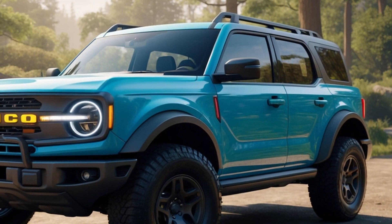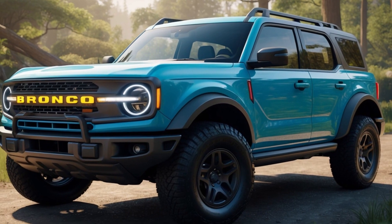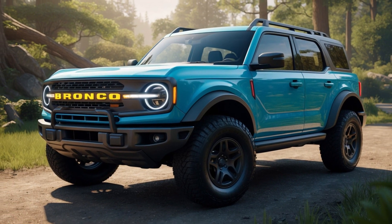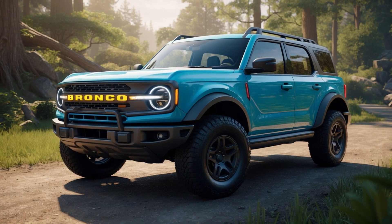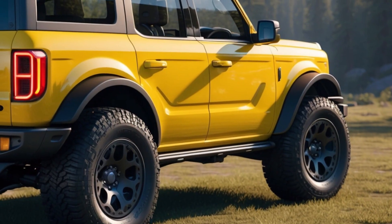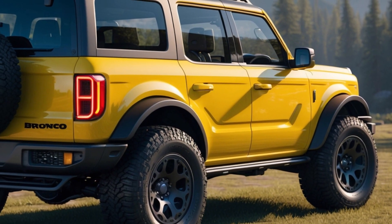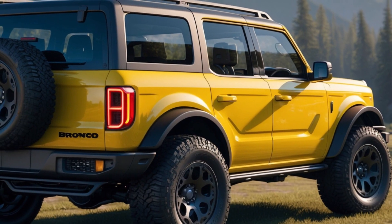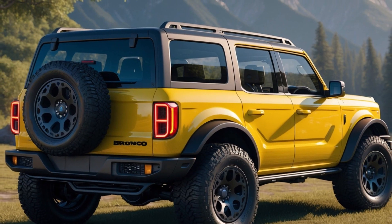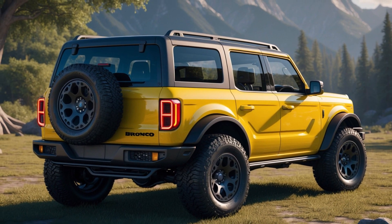The Bronco's very existence is a challenge to the off-road king, the Jeep Wrangler, and the ultimate expression of this rivalry lies in the Bronco Raptor versus the Jeep Wrangler Rubicon 392. While the Bronco Raptor boasts impressive chassis upgrades, the Rubicon 392 throws down a gauntlet with its monstrous 470-horsepower V8. We'll be pitting these two titans against each other in a future episode to see which one reigns supreme.